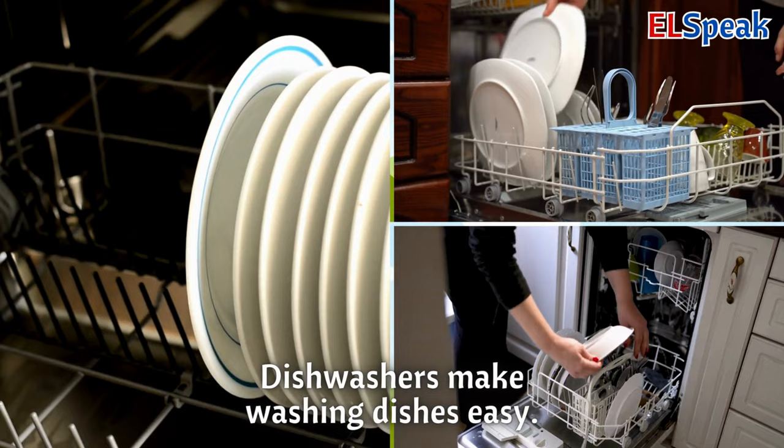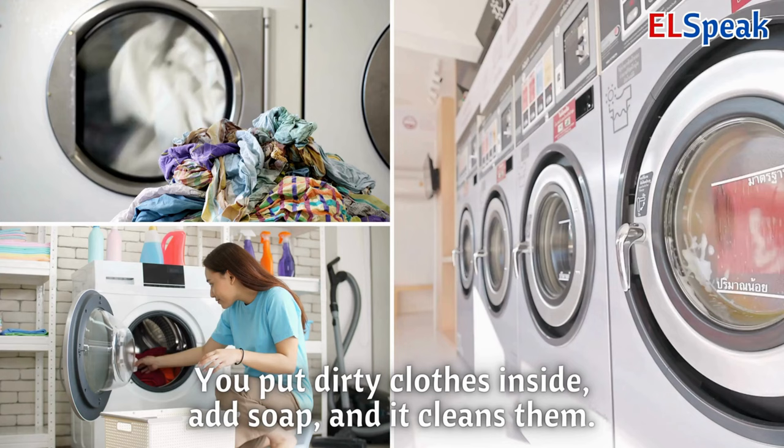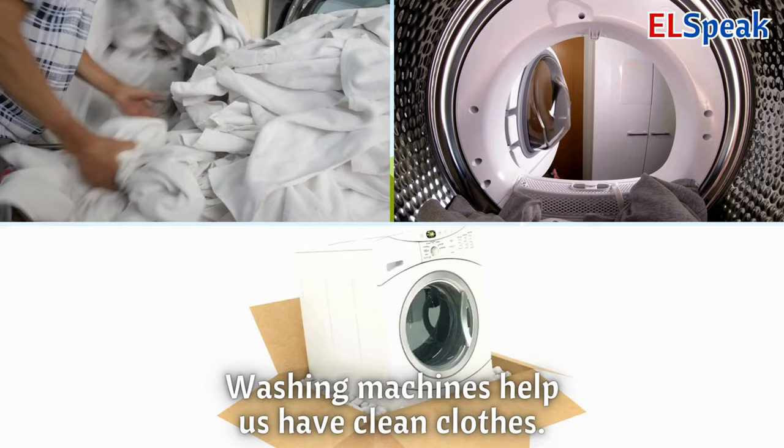Washing machine. A washing machine is a big machine that washes your clothes. You put dirty clothes inside, add soap, and it cleans them. Washing machines help us have clean clothes.